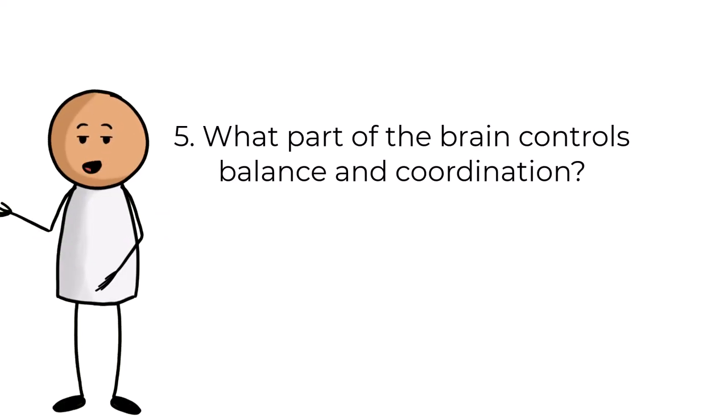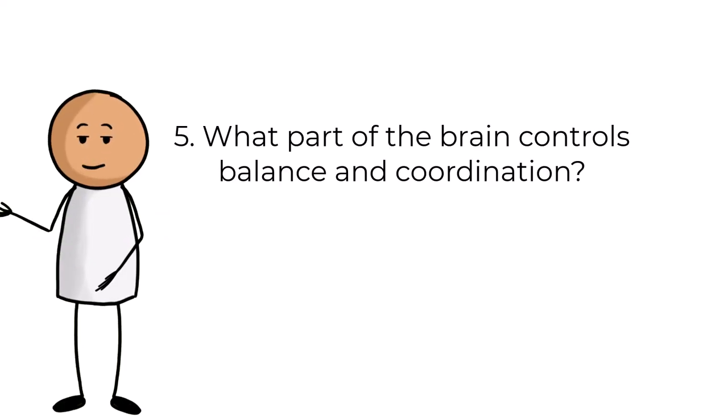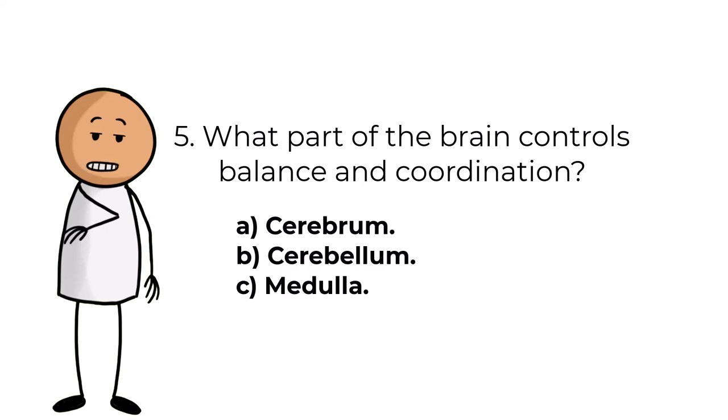Question number five. What part of the brain controls balance and coordination? Answers are: A, cerebrum; B, cerebellum; C, medulla.